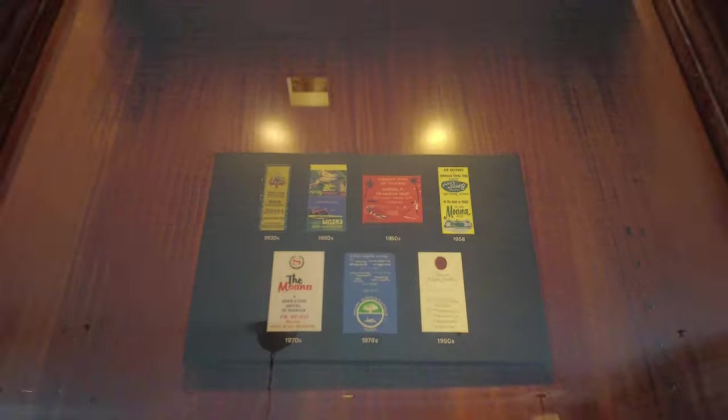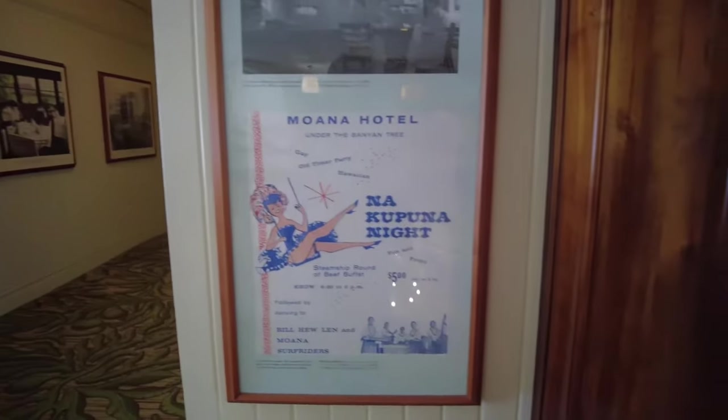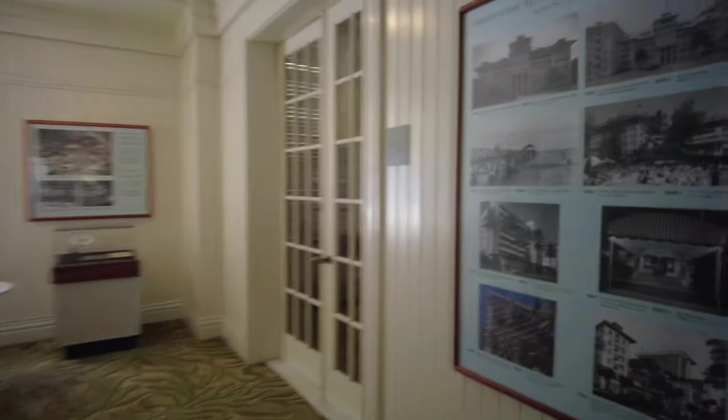Are those matchbook covers? It says 'Moana Hotel, Nakapuna Night' — oh, they had a night for the elderly, for the older generation.